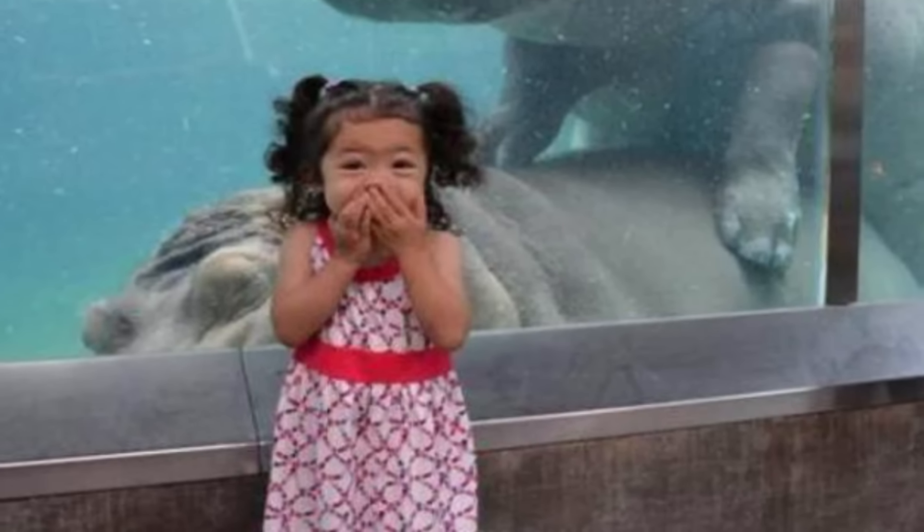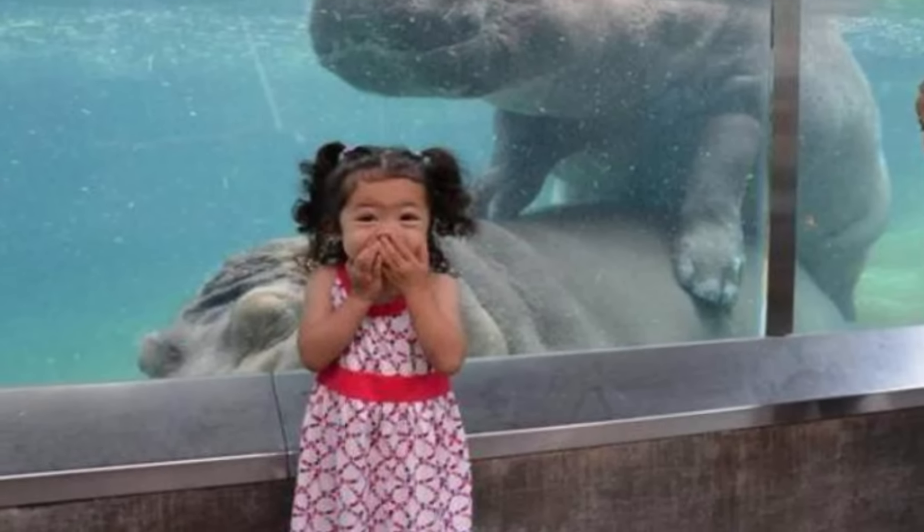Next up we got this picture of a little girl at a hippo exhibit. At first glance, you see a little Asian girl with her hands over her mouth, but if you look closely, you see two hippos having sex behind her. You can also see a little Asian boy trying to get a better look. Boys will be boys I guess, even when it comes to hippo sex.